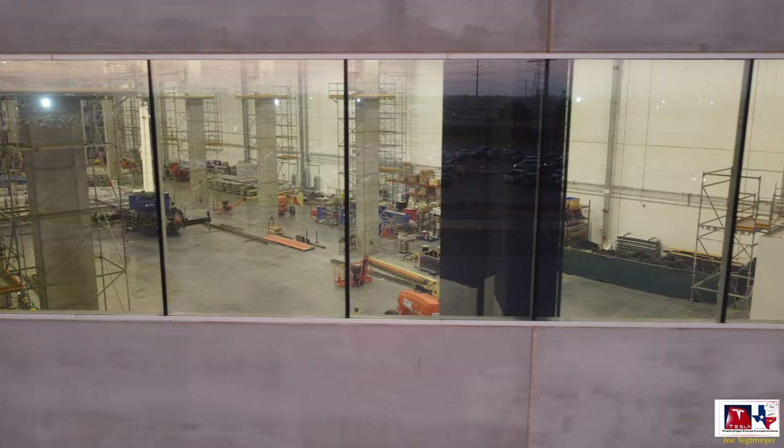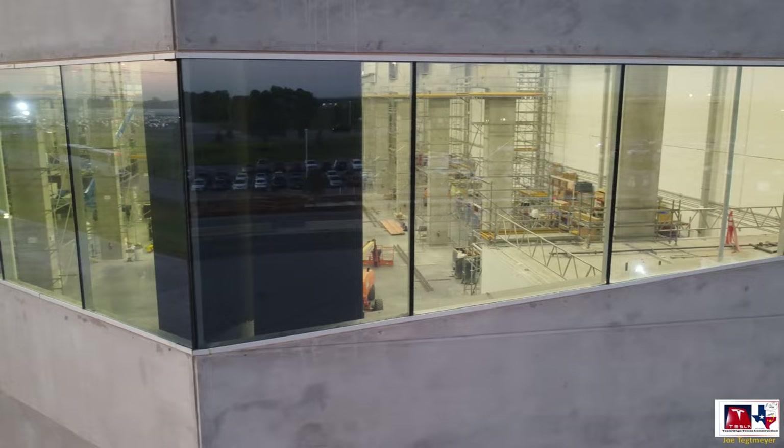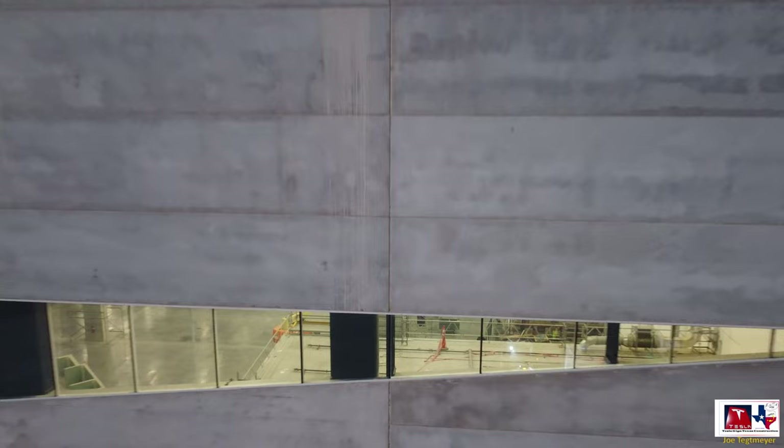As I wrap around this part of the building and look through, you'll be able to see what a bridge crane looks like in the background - that red one with the Tesla logo. So again, you can see where they are working on railings for another bridge crane. I hope you enjoyed these interior shots of the casting machine and the current status of what's going on inside.